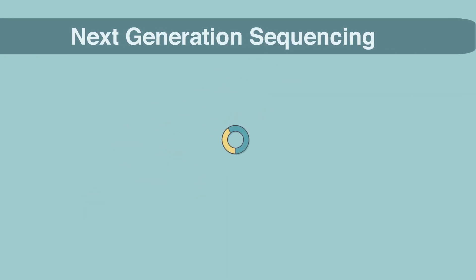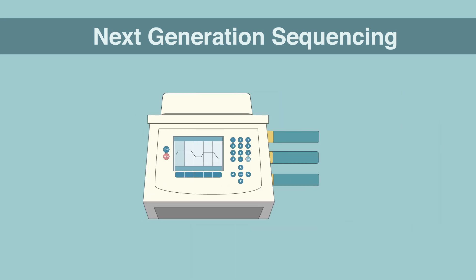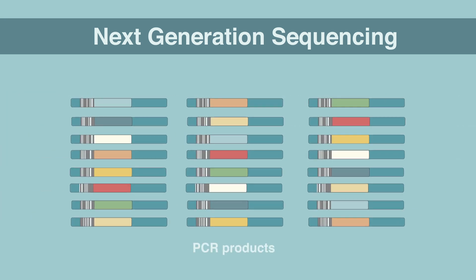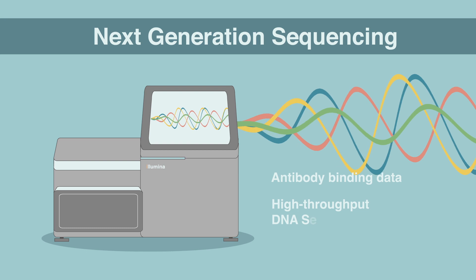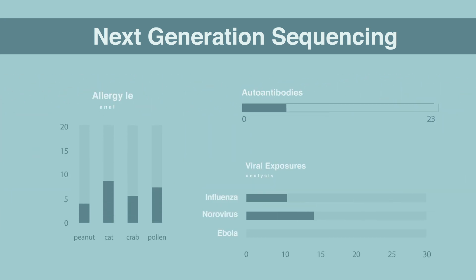Next Generation Sequencing: The DNA sequences within the captured phage particles are amplified by polymerase chain reaction, or PCR, a process which also labels each sequence with a sample-specific DNA barcode. The PCR products from the multitude of samples are mixed together and analyzed on a high-throughput DNA sequencing instrument. Each instrument run produces massive amounts of antibody binding data for each sample, which are then run through an informatics pipeline to produce multiple types of analysis.